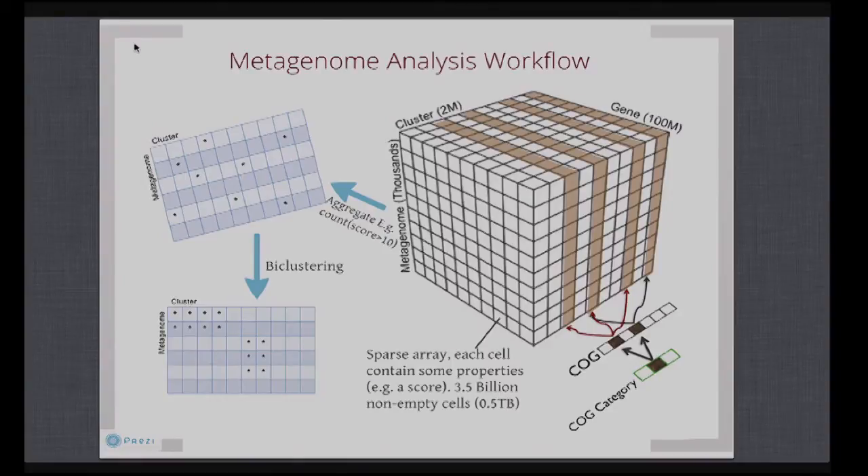What you have here is a one-terabyte cube from bioinformatics. A user from the web gives some input criteria, and SciDB will slice it, filter, and aggregate, producing a much smaller 2D matrix. Then we feed that 2D matrix into a bi-clustering algorithm, and the bi-clustering result is sent back to the user. This is a very elegant workflow that SciDB can execute, and everything takes seconds — that's web scale. You can't let a web user wait an hour.